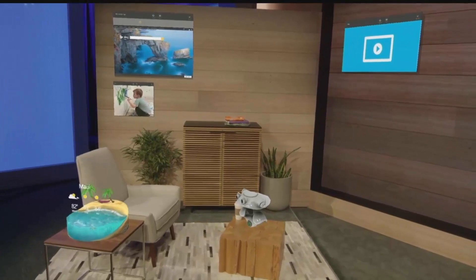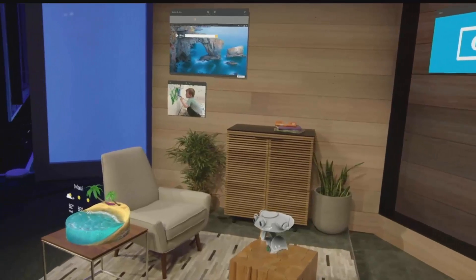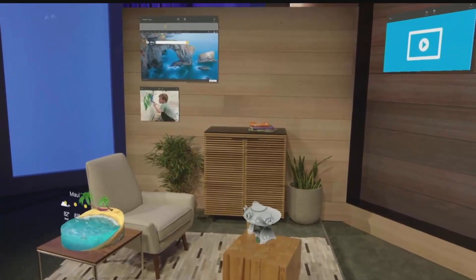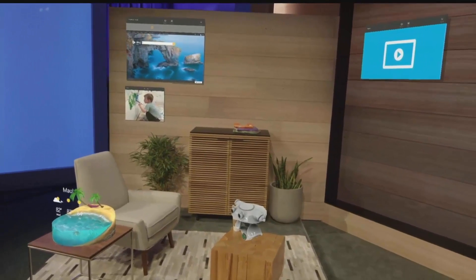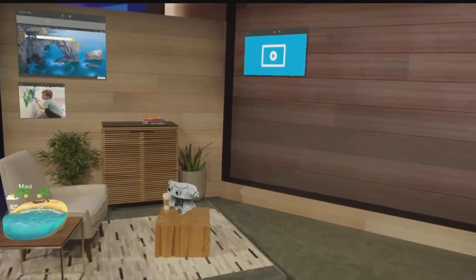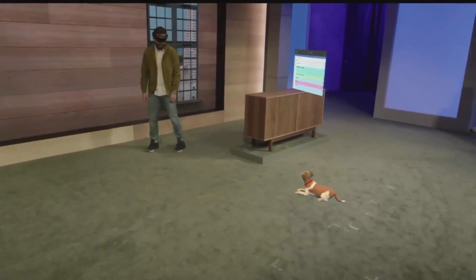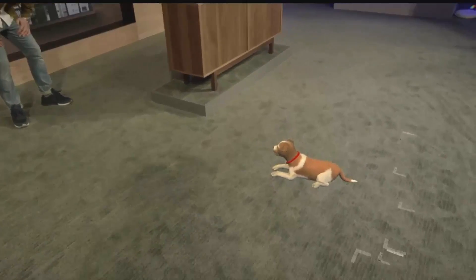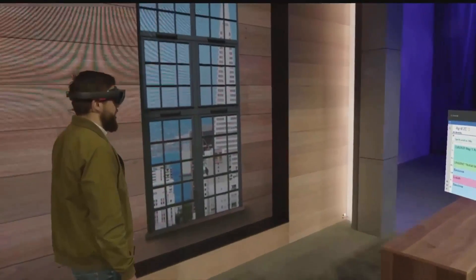This is life with holograms. As you can see, Darren has customized his space — instead of digging through menus, everything is right where he wants it. Whether it's Microsoft Edge, Photos, or video apps, these are simply Universal Windows Apps placed as holograms. Whether it's a slate on the wall or something more dimensional like my loyal companion Fang here, you can customize your space the way you want it.